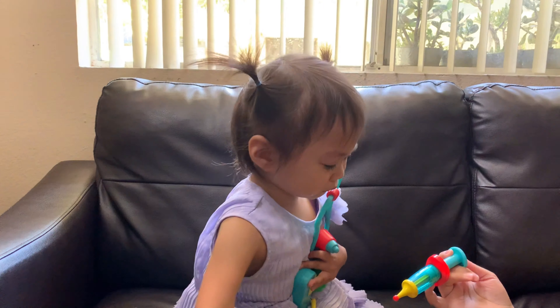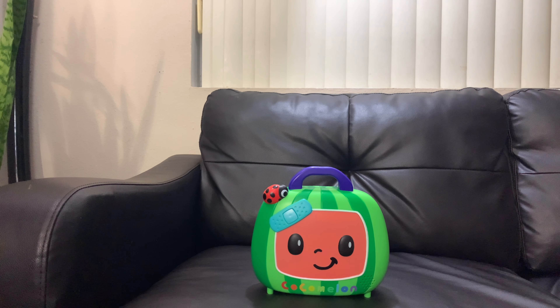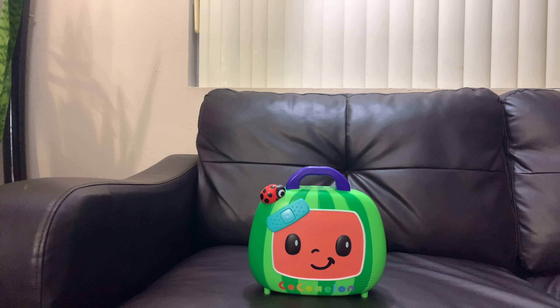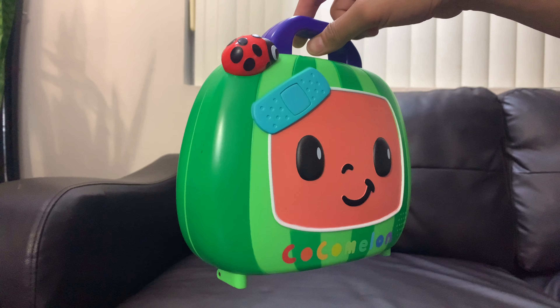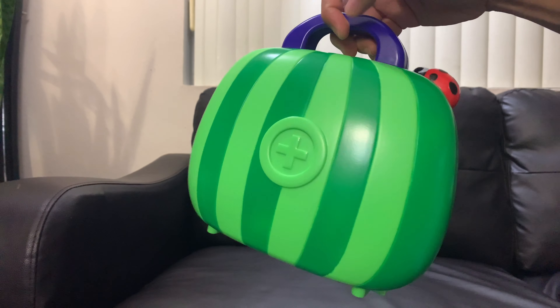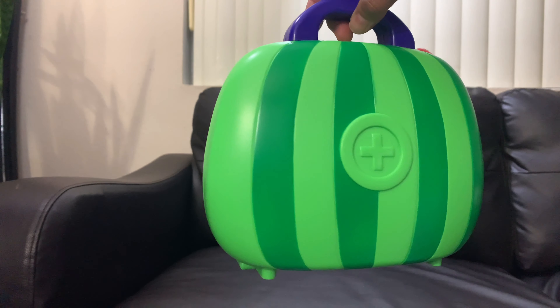Listen as they sing along to a clip of the Dr. Checkup song. Your child can play out their dream of being a doctor with this awesome doctor playset. Bring the Cocomelon fun home with the musical Dr. Checkup set today.